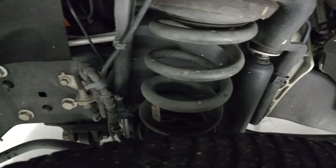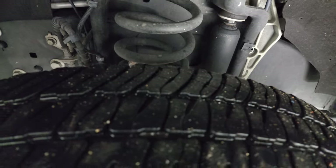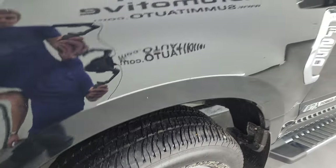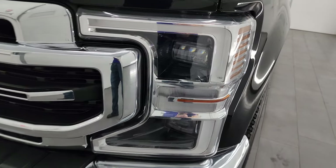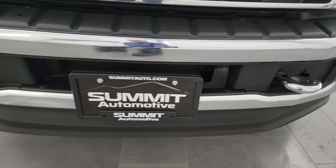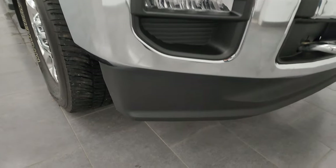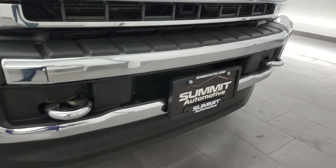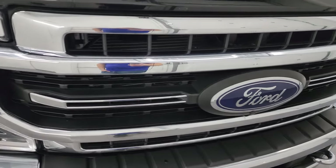The frame and underbody is exceptionally clean on this truck. This is a one-owner clean title history out of Missouri. The front fender is in great shape — no dents or dings. It has LED headlamps, running lights, and fog lights. You get the chrome tow hooks, and the front bumper and lower valence are absolutely perfect — no major dents, dings, scuffs, or cracks. You also get the chrome-trimmed grille.